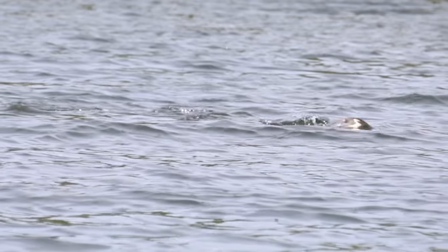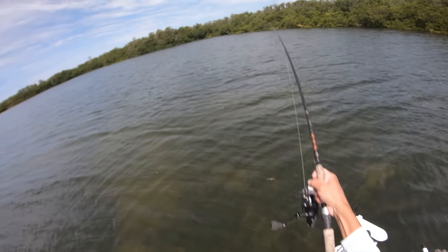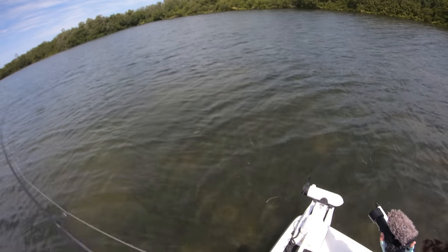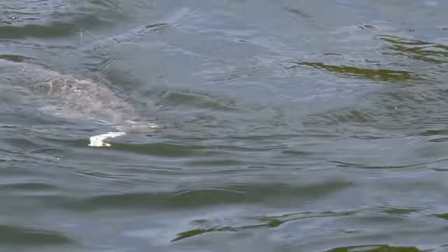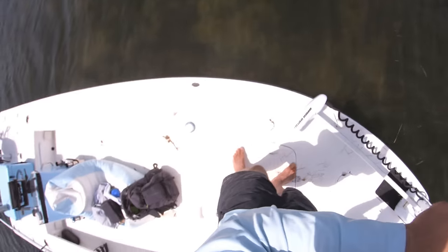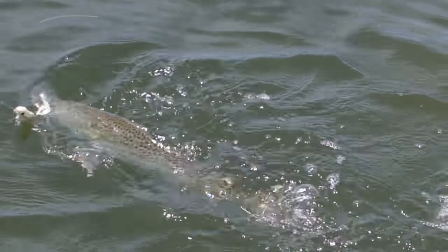It never even blew up on it — no surface explosion at all — and of course I was filming when it happened. It's a big one too! All right guys, we're hooked up on a drag-peeling trout here. It never even blew up on it. How big is it? It's a big trout, I'm telling you. Big, big trout — that might be one of my biggest trout ever. That thing is kind of a unit.